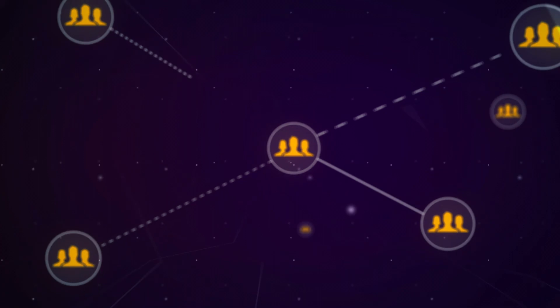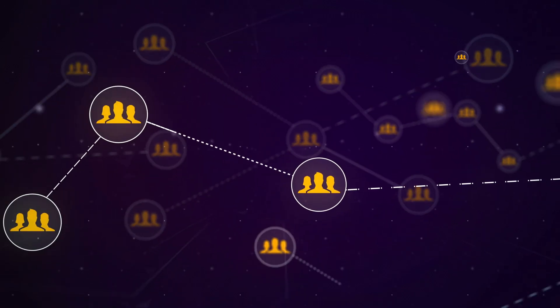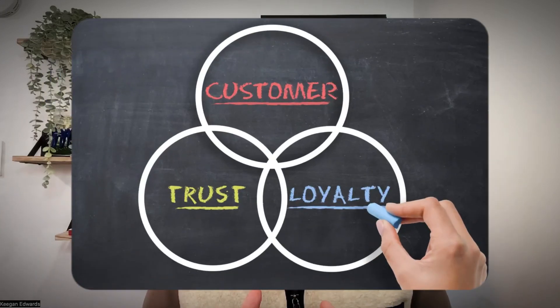And then last — the free community. Create an online community where people interested in what you do can connect and chat. It could be a Facebook group that you manage, a Discord server, or even a forum website. This builds trust and loyalty, and guess who they'll think of when they need something you offer?